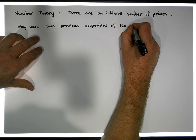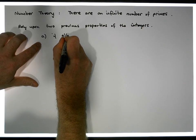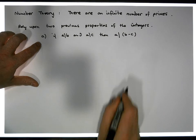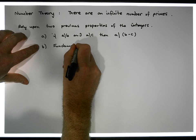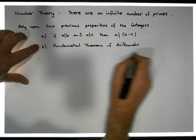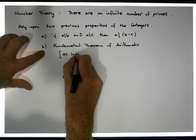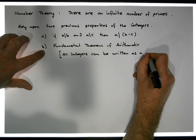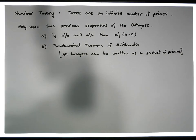We're going to rely upon two previous properties of the integers. The first property, property A, is that if a divides b and a divides c, then a divides their difference, b minus c. The second property we'll rely on is the Fundamental Theorem of Arithmetic, which tells us that any number can be written as a product of primes. All integers can be written as a product of primes — we've proven this in a previous video.